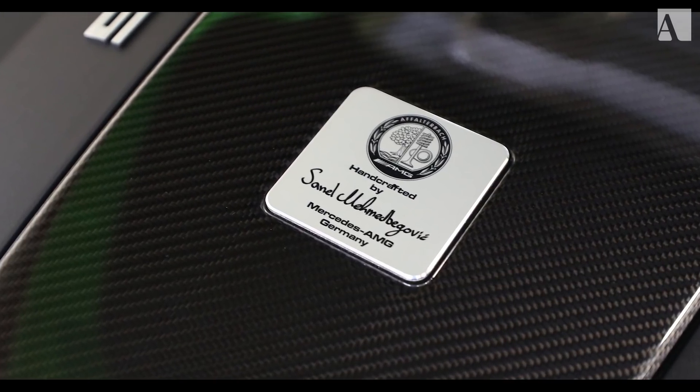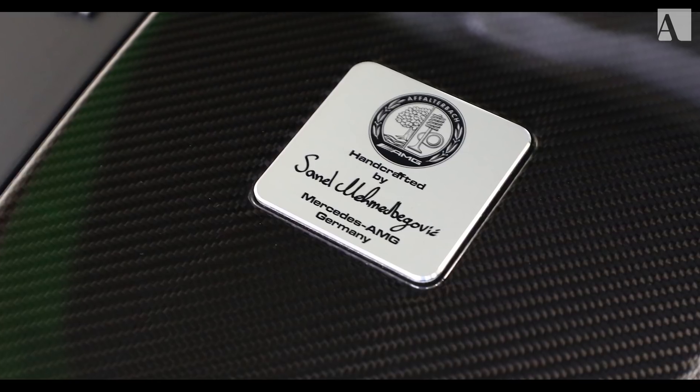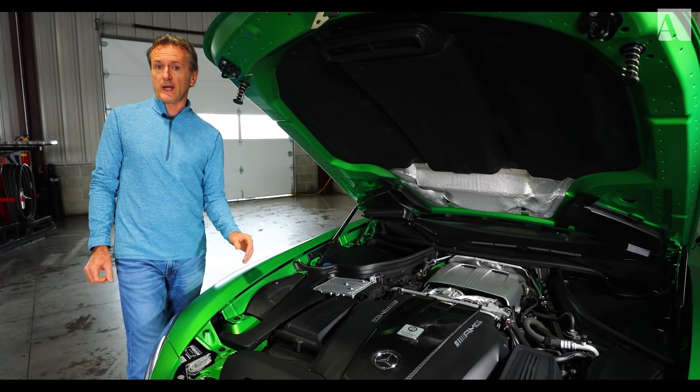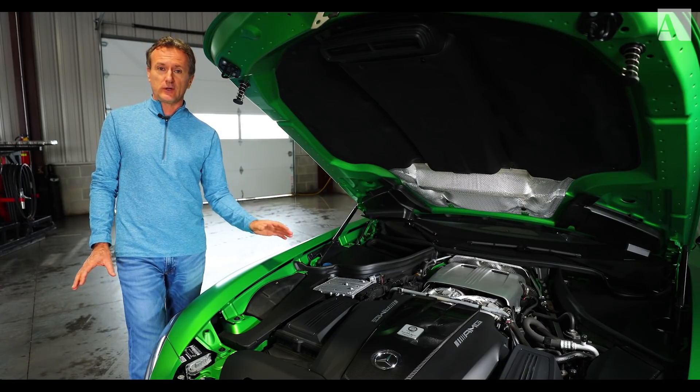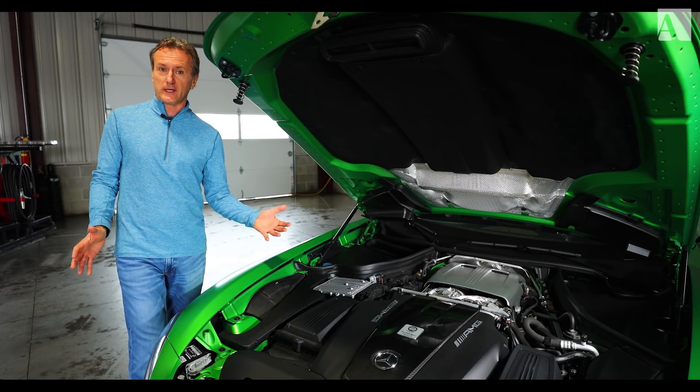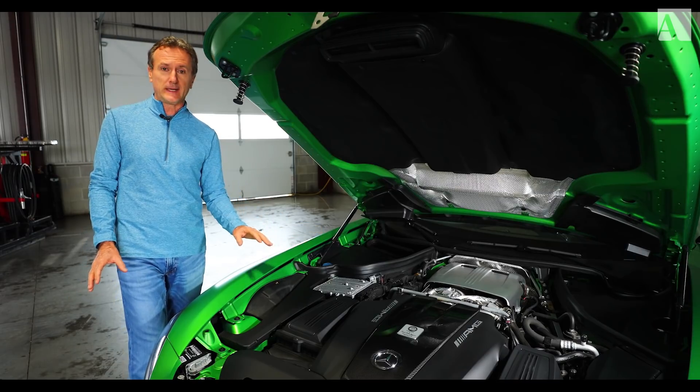One other point before we move on from the engine — this particular handcrafted engine was built by Sunel Mimed Bogovic. My cameraman said he couldn't say that live on camera, so there you go. Sunel, great job, man. Thank you.